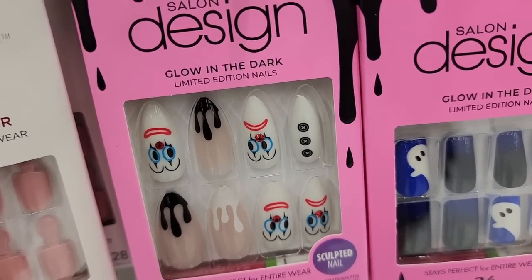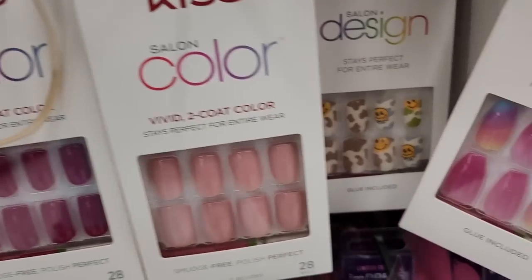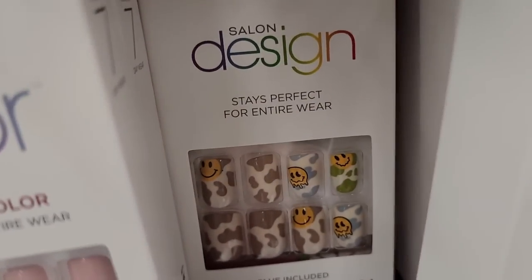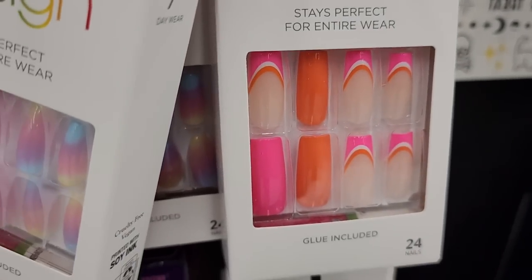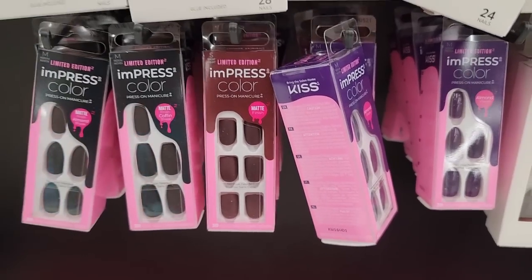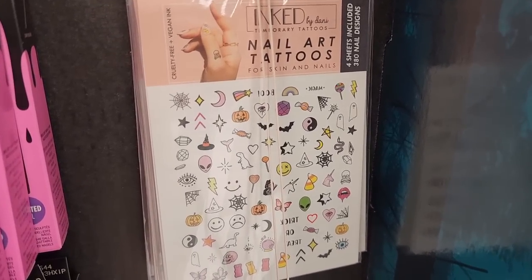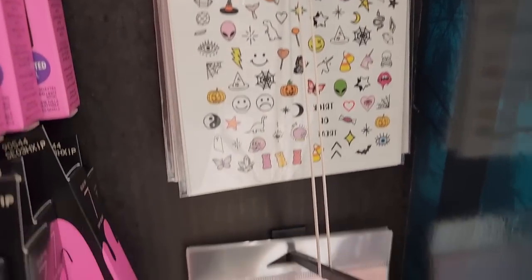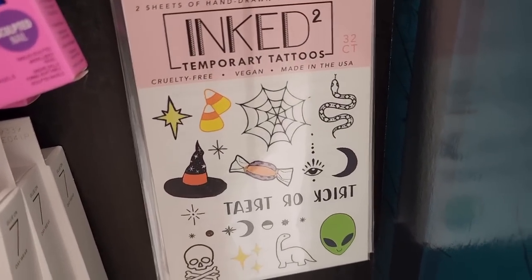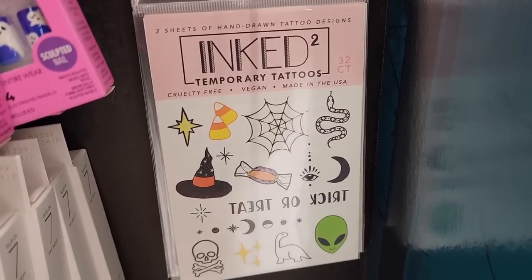Oh, is that clowns? And it doesn't have to be Halloween to be wearing this stuff — you can wear it any time. Look at these nail art tattoos — aren't they precious? And temporary tattoos — they're all hanging right here. I'm assuming there's six, but I'm not sure. You get two sheets of these. And this one has four sheets.